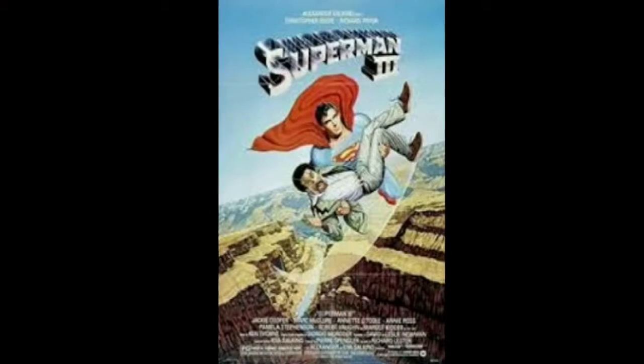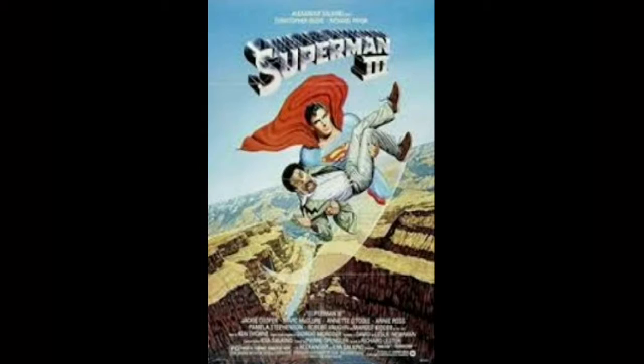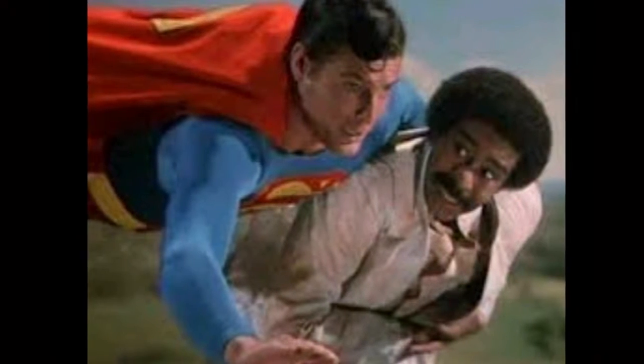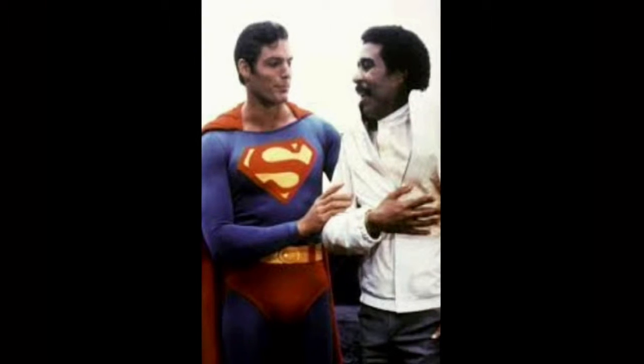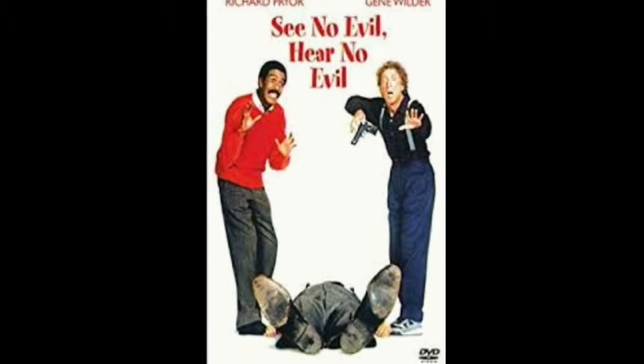The first one is Richard Pryor — an American comedian and actor. He died at age 65. He was in two of my favorite movies: Superman 3 and See No Evil, Hear No Evil.